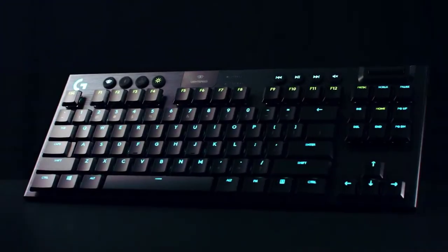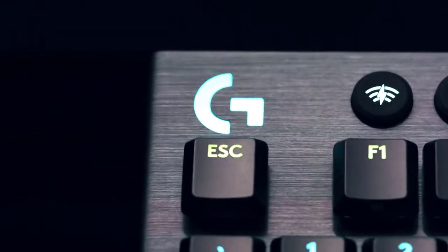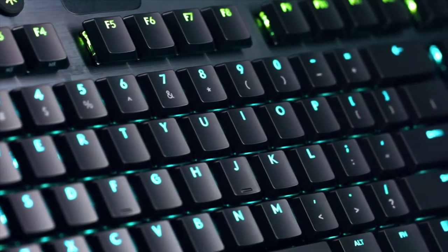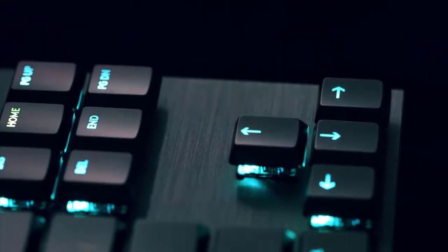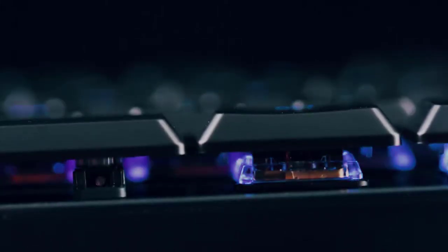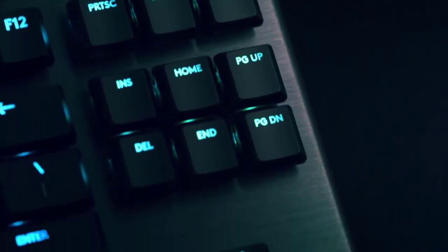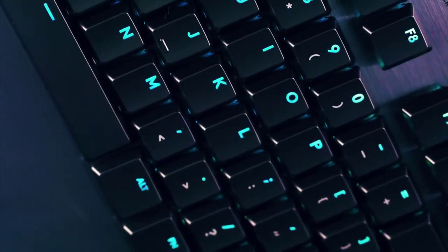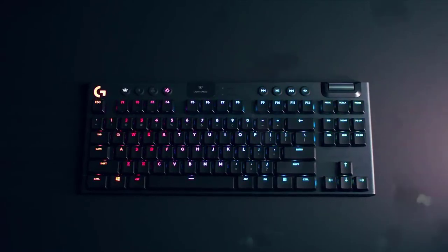The G915 is also equipped with onboard memory to save lighting profiles and G-key macros, so you can load your custom presets anywhere. Moving to the externals, the most prominent thing to notice is the lack of any kind of wires, which instantly provides a cleaner, more aesthetically pleasing look, while also reducing desk clutter. Logitech has cut some corners on this thing making it drastically compact, while cutting no corners when it comes to build quality. The main deck is made out of high-quality aluminum, preventing any creaks or bends along the entire keyboard.